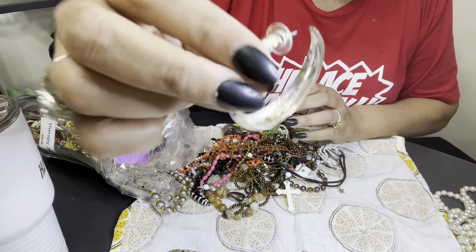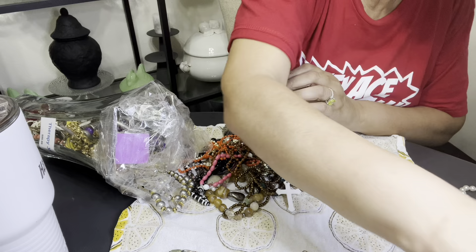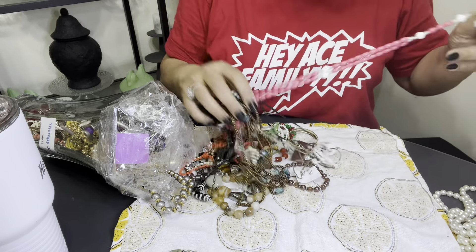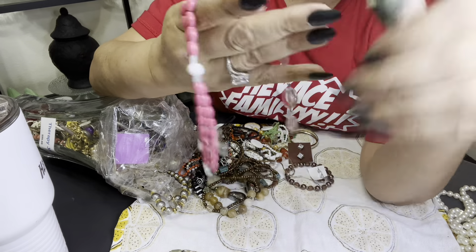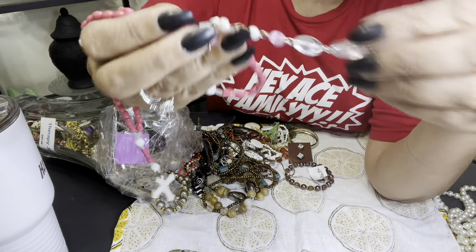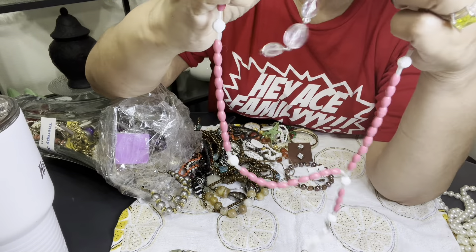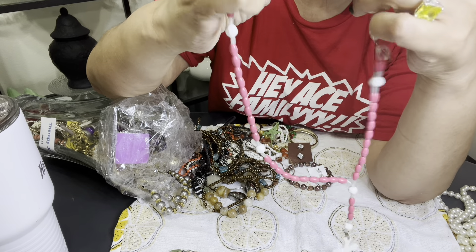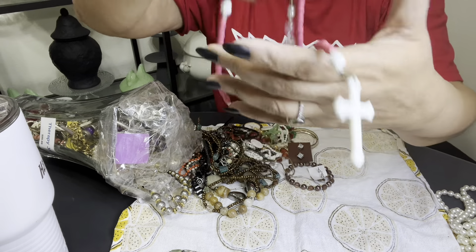Here's that other earring too — the one I said I liked, so that's cute. Got a set of those. Got a rosary — little plastic one. Something stuck on here, some little piece of broken something, but I'm going to leave it on there because I'm just trying to get through this. A little plastic rosary.